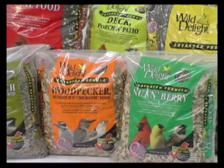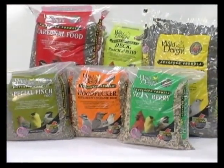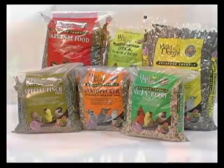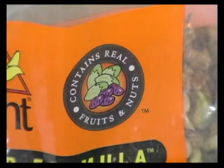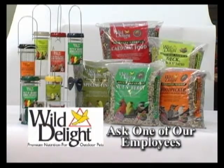Wild Delight Advanced Formula Wild Bird Foods provide premium nutrition with the finest ingredients, including more of the real fruits and nuts birds crave. To help your outdoor pets thrive, remember to feed them throughout the year. For more information about Wild Delight Wild Bird Feeders or Foods, ask one of our employees.